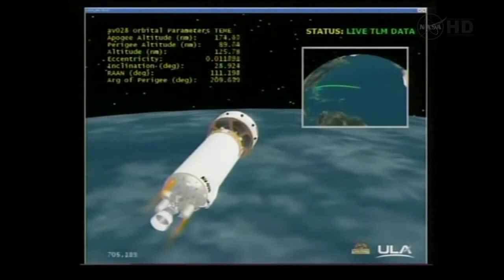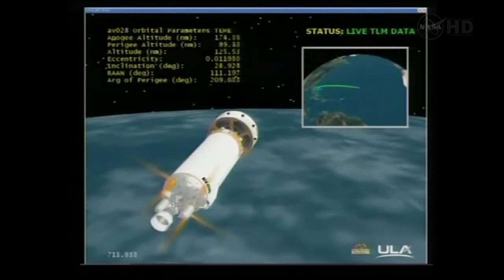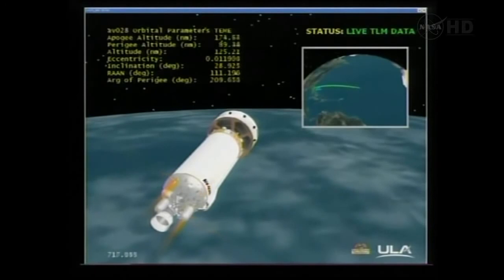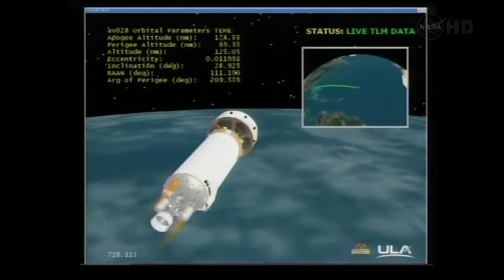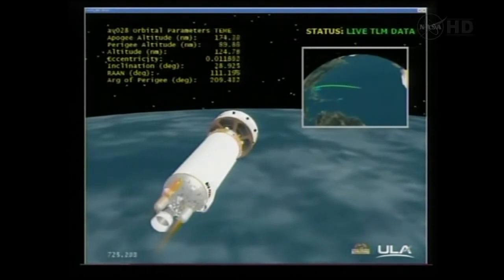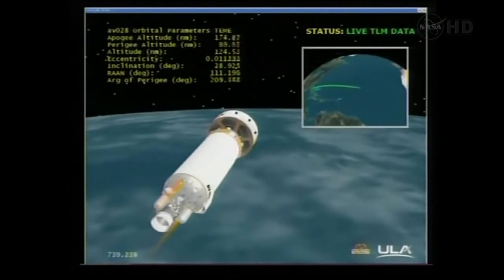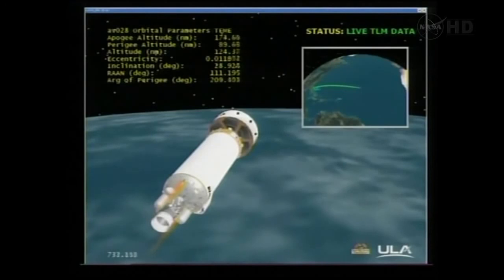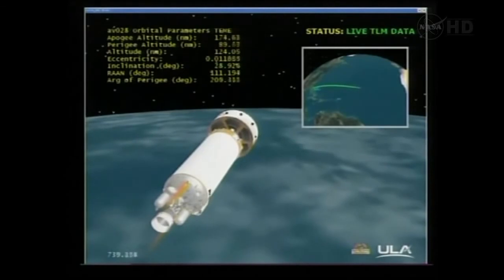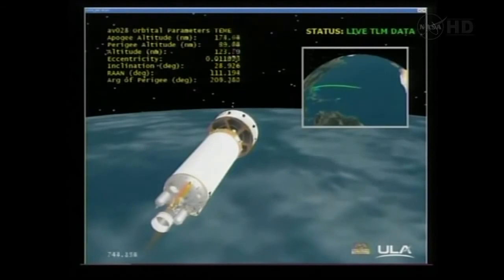We've begun our turn to MECO-2 attitude and starting to spin up Centaur in roll for our PTC roll. Tank pressures are right as expected; helium storage bottle pressures over 3,000 PSI — looking good. Main battery voltage looks good. We've achieved our 1.5 degree per second roll rate for our PTC roll.